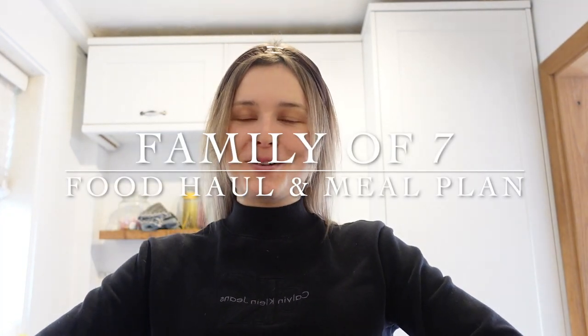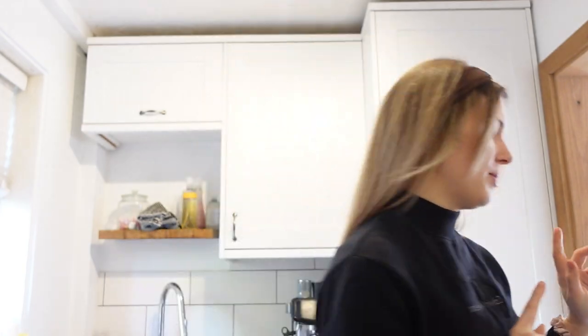Hello everybody, welcome to my channel. This is the third time I'm filming today because I've already filmed my Q&A and my favourites. Hang on, I'm just going to shut the back door while they've left it open.